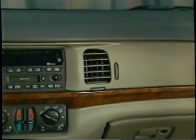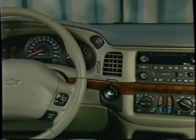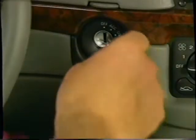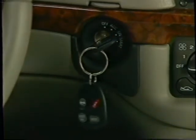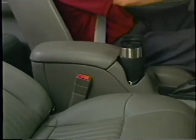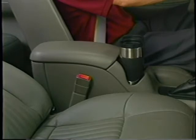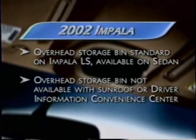Throughout Impala's cabin, there are plenty of clean lines. The instrument panel has a functional and uncluttered layout. Gauges are large and easy to read, especially in the dark. Wood trim accents add an elegant touch. Impala's ignition is conveniently located on the instrument panel, well to the right of the steering wheel, so there's no need to reach around the wheel. The center console, standard on the LS, provides two cup holders and storage for nearly a dozen CDs or other items. Two power outlets for electrical accessories are conveniently located, and a handy overhead storage bin, standard on LS and available on the sedan, is a good place to stow smaller items.